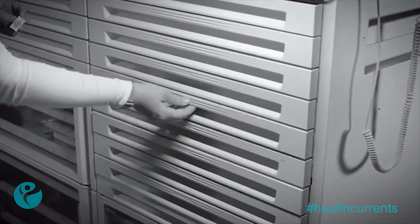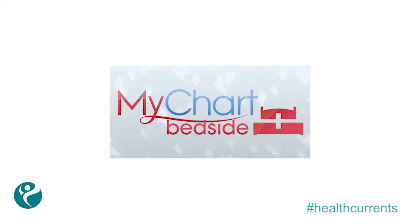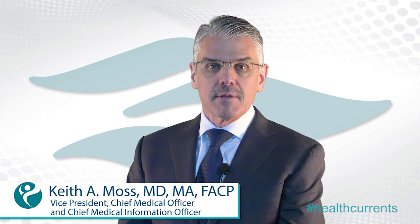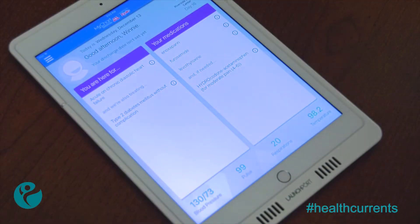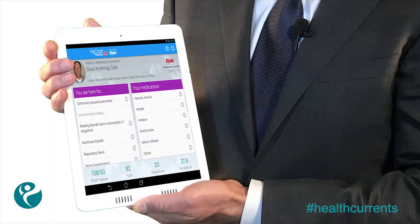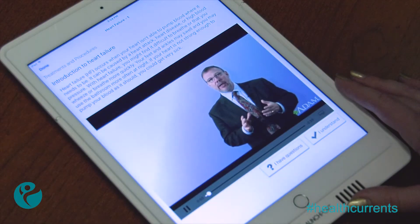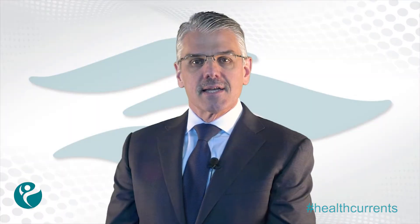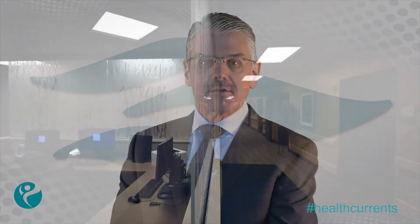The fifth floor will also provide MyChart Bedside for patients. Riverside's MyChart Bedside is a mobile, tablet-based technology designed to enhance the inpatient experience. Using easy touch screen prompts through a secure iPad, patients and families can access a wealth of information and educational resources. MyChart Bedside has been shown to help patients better understand their medications, follow their daily schedules, and communicate more effectively with their care teams.